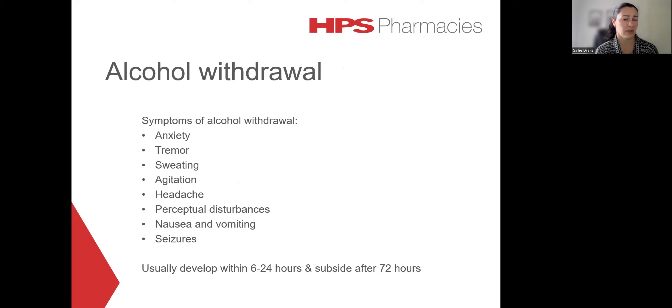Withdrawal can present with things like anxiety, tremor, agitation, headache, and perceptual disturbances. And in some cases, seizures can also occur. An alcohol withdrawal syndrome typically develops within 6 to 24 hours and subsides after 72 hours, although in some people the symptoms can persist for much longer.